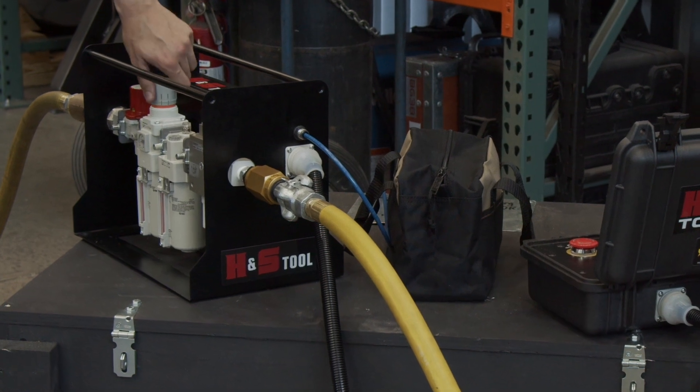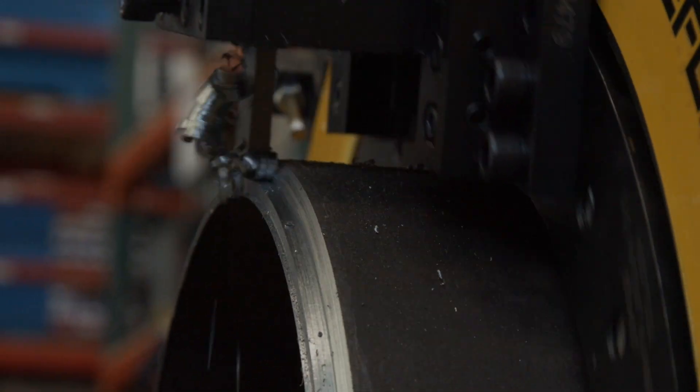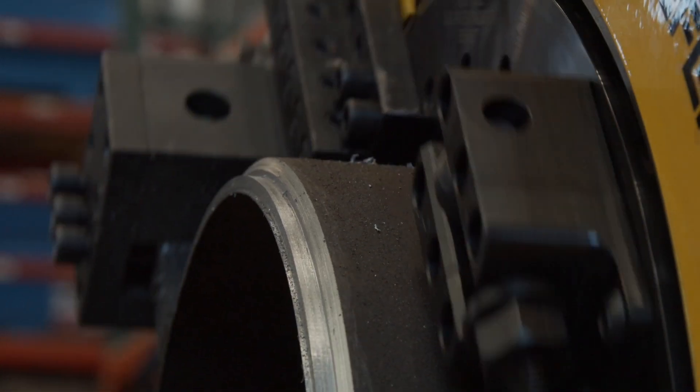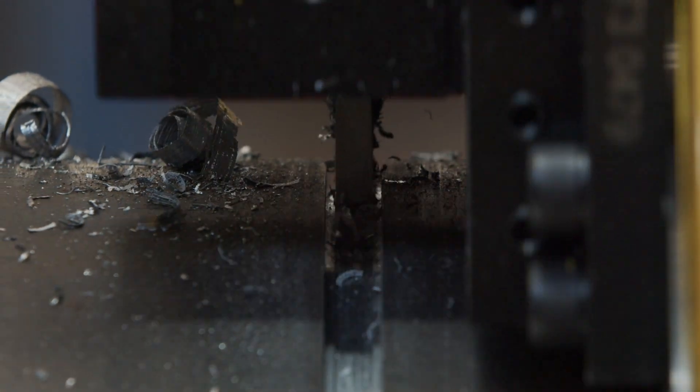Operating a clamshell has never been easier. The flow control allows users to control the speed remotely and gives them the ability to slow down for heavy wall or more precise cutting after machining weld overlay, or speed up for harder materials with carbide tooling.